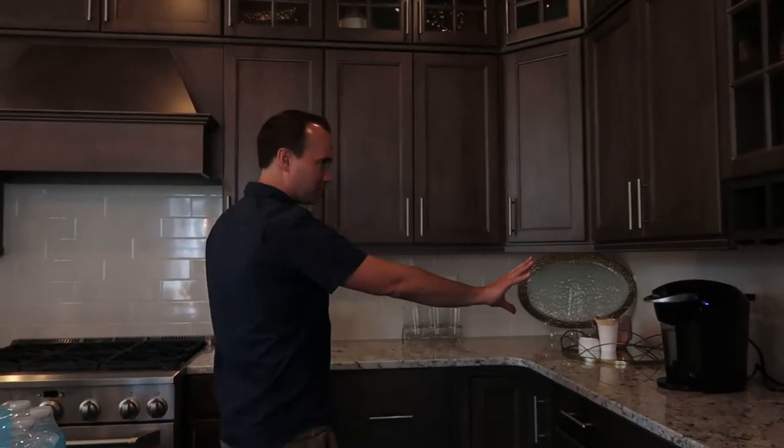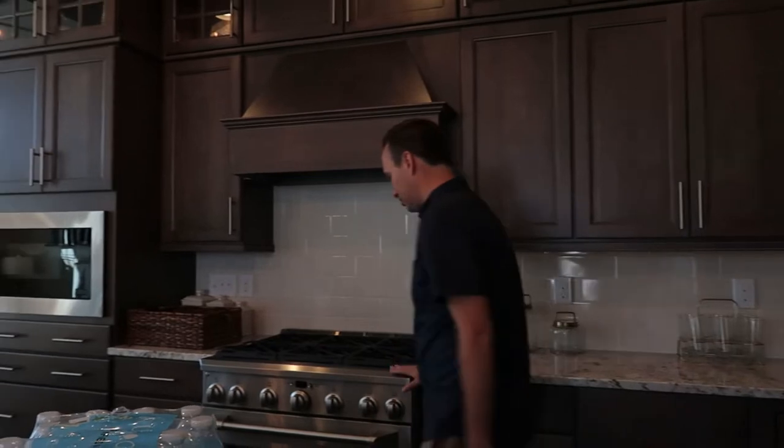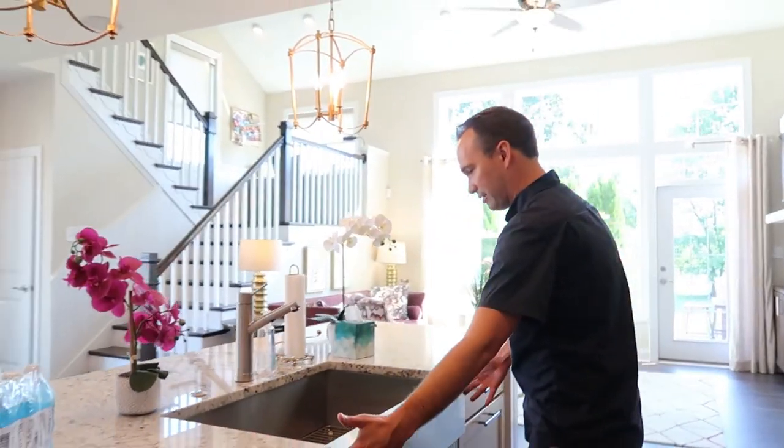Granite countertops here, backsplash, you've got a commercial stove, stainless appliances, and this stainless sink here is amazing. Look at how wide this is.